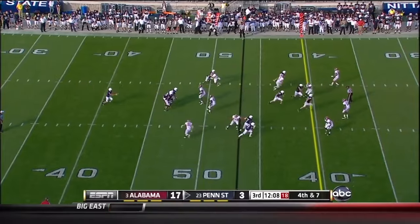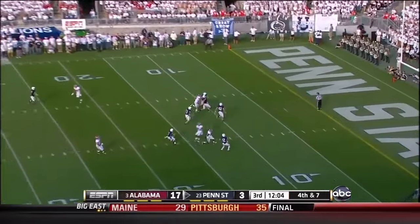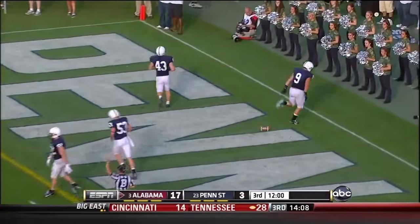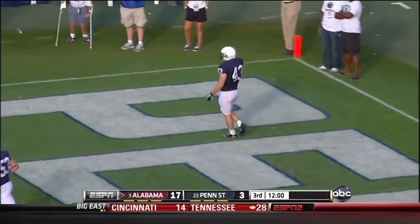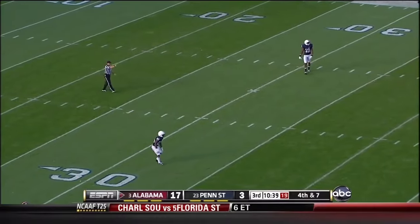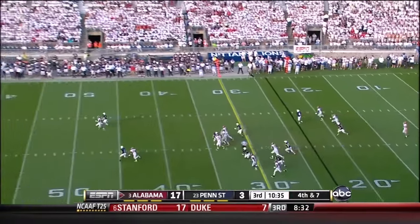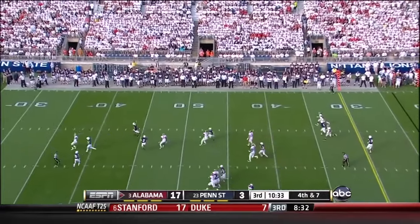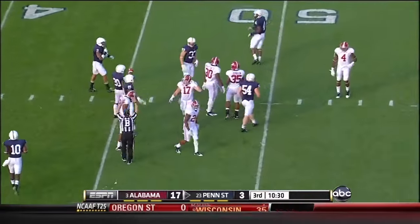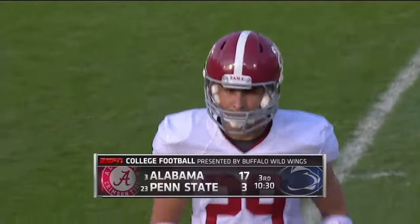They're at a punt. Marquise Mays camps under it and lets it go — can Penn State get to it? Not before it got to the end zone. So Alabama and AJ McCarron will take over at the 20-yard line. The punt was a mile in the air but short, and the field position will be good by Justin Brown at the 46-yard line — he hit it about 50 yards in the air but only 31 yards downfield.